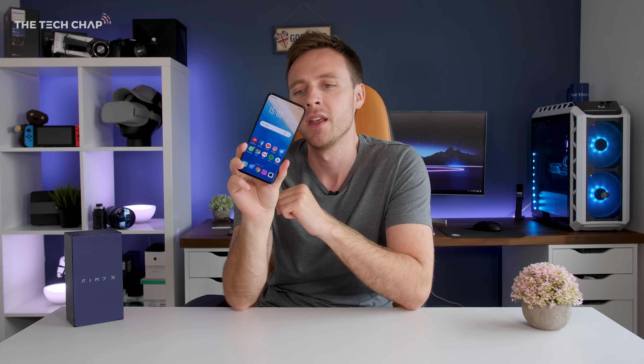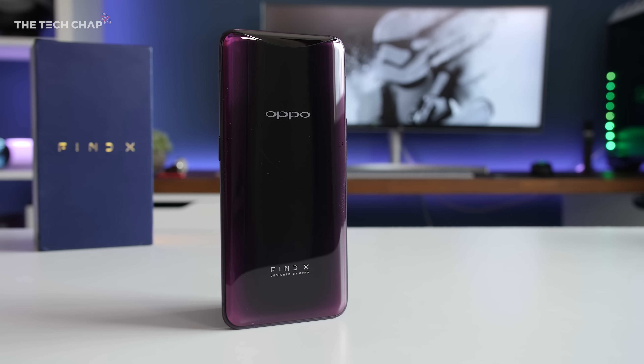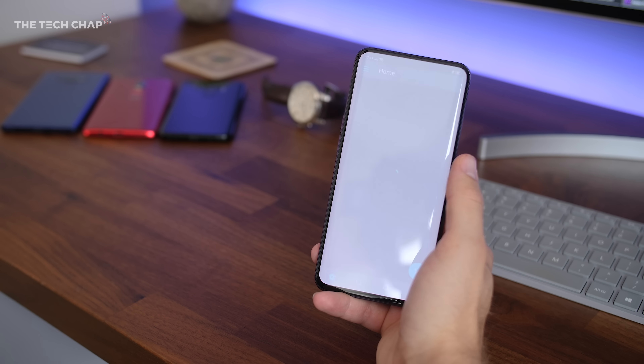The Oppo Find X is not perfect but it is a seriously impressive phone — one I'd highly recommend, if it weren't for the price: £999, the same as the iPhone X. Considering the specs, the beautiful design, and the innovative pop-out camera that doesn't seem too unreasonable, but honestly I don't think Oppo in the West is a brand that can command premium prices like that. The bigger issue is that for half the price you could get the OnePlus 6, which is just as good — yes it has a notch and less storage, but you get a headphone jack, much faster software, and it's half the price.